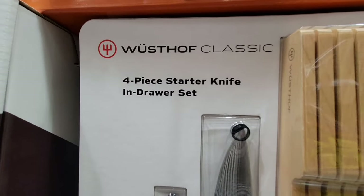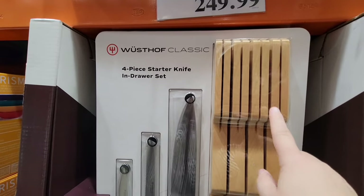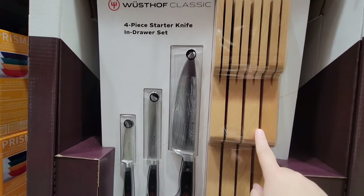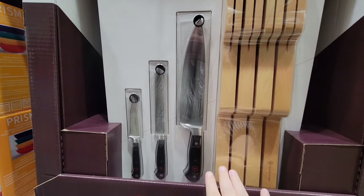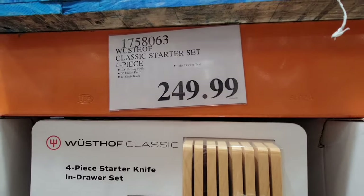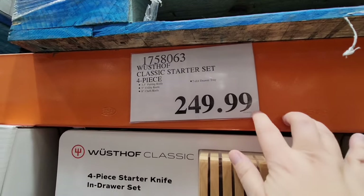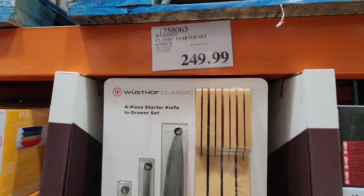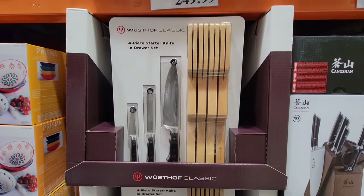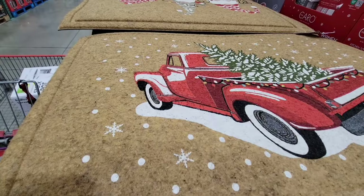Speaking of expensive, the four-piece starter knife in a drawer set — this brand is super expensive. So you're getting three knives and the drawer knife holder set. $250. I have priced these at other places and wow, this is definitely a higher-price knife set. It'll be interesting to see how well they sell here at Costco.